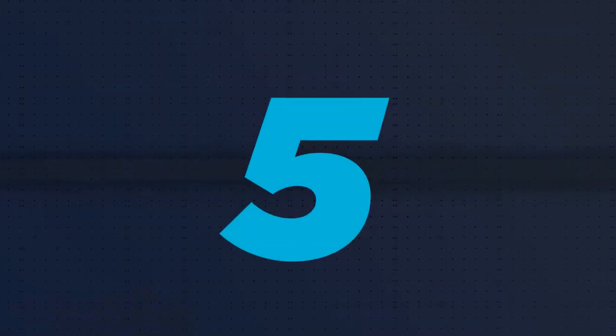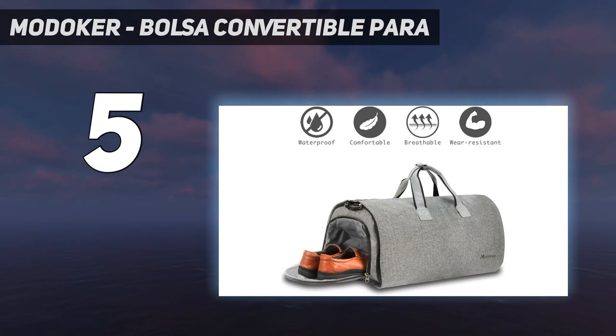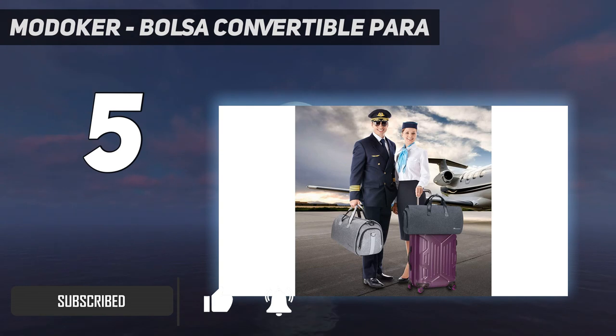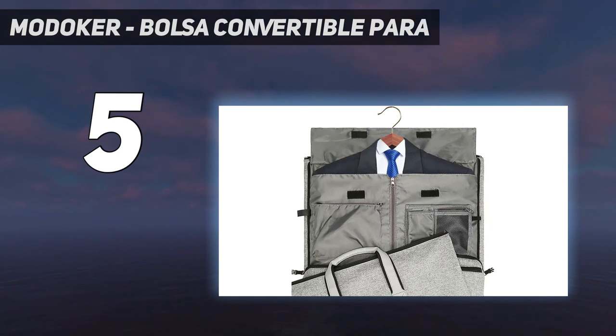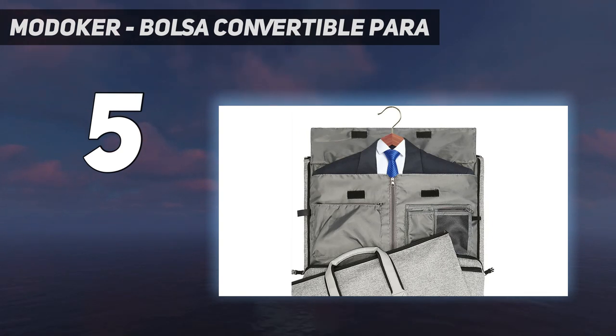Starting at number 5: Modiker. The 2-in-1 Modiker Carry-On Duffel Bag doubles up as a hanging garment bag. This convertible bag comes with shoulder straps and can be laid out to keep garments straight. It is suitable for business trips and weekend getaways. The 45L duffel bag has multiple pockets for a pair of shoes, documents, and other accessories. It meets all airport size requirements and can be used as hand luggage. A back flap design allows the duffel to be slid onto the extension handle of any wheeled luggage carrier.